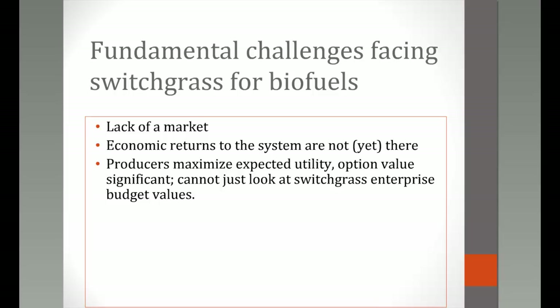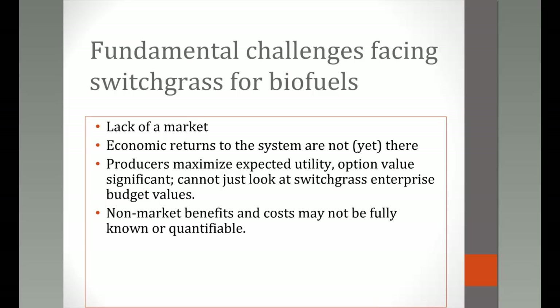Surveys and extension meetings show that producers are not just looking at profitability — they need to maximize expected utility. Option value comes into play: switching from traditional cropland production, which is a one-year decision, to a perennial system is risky because you don't know what crop prices will do, and you're locking yourself in for an average of 10 years.